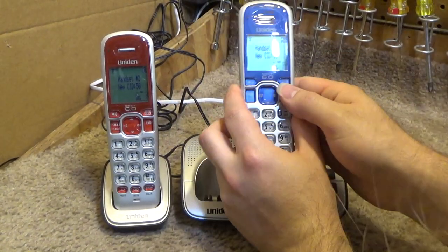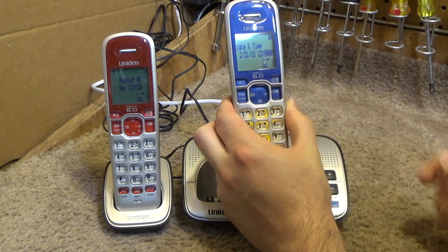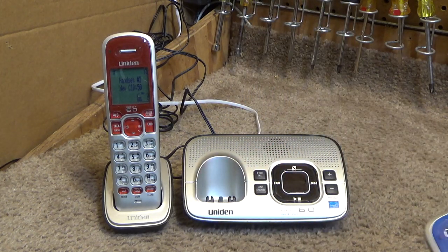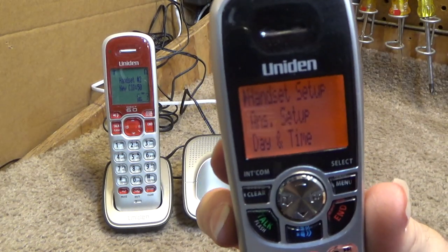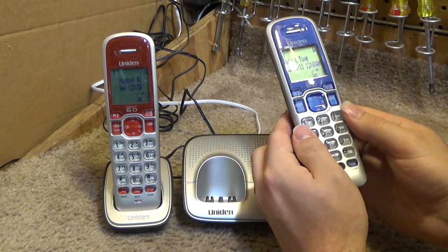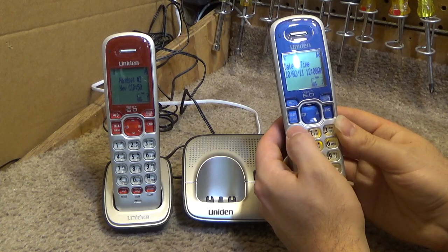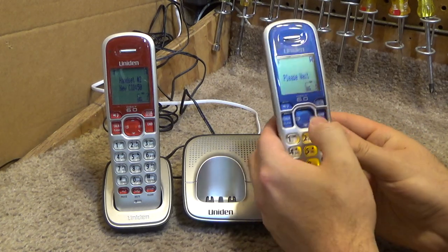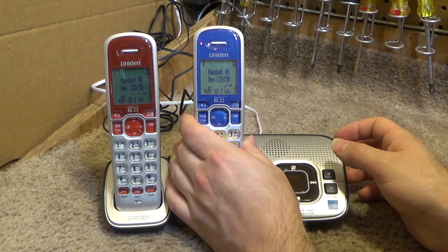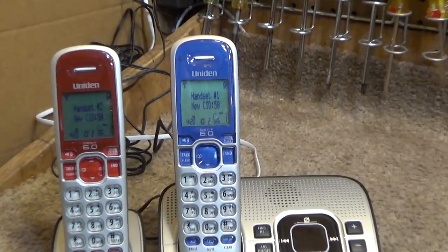So we need to set the time. I have mixed feelings about the software on these phones — there are certain things I like and certain things I don't. The menus are one of the things I don't like. On the 1580 you get three lines of the menu and this only gives two. That just feels harder to cycle through and find what you want. Okay, the date and time is set. Now the standby screen on these phones — it's one of the things that I liked about them.